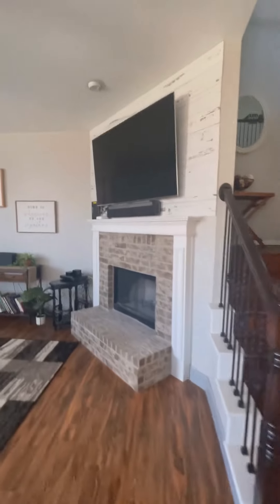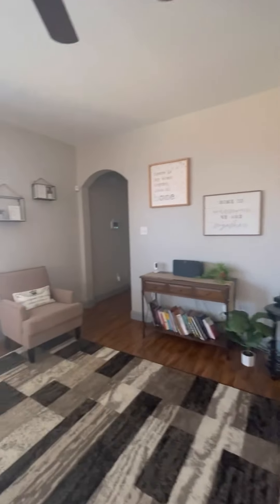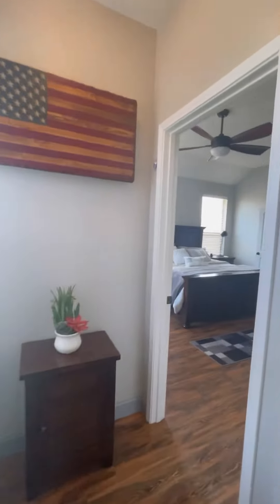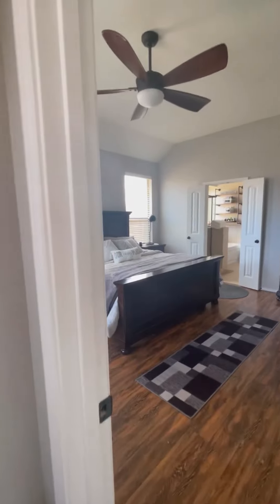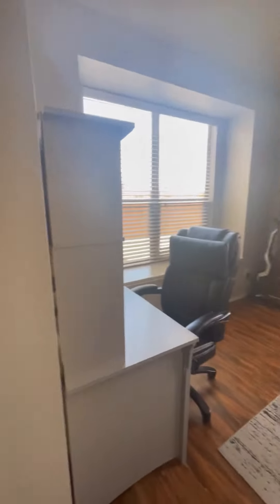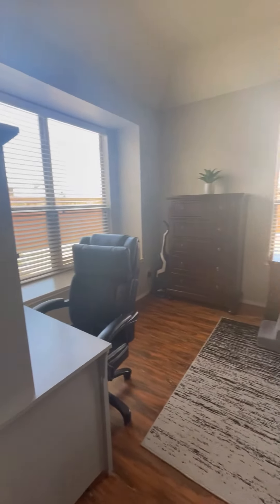It looks like you have a wood-burning fireplace, and it looks out to the backyard. We'll head back to what I believe is the master back here first. There's a little nook over here with plenty of space for a desk.